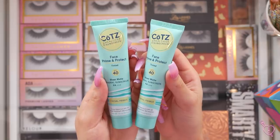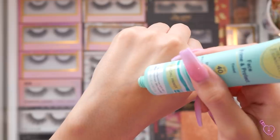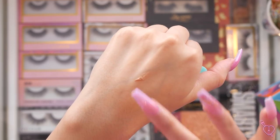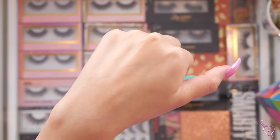It was buy one, get one 40% off, so I bought two because I go through this really fast. It's tinted and it looks like it might be a little too deep for me at first, but once I rub it in, it kind of evens everything out and looks really pretty. So if I don't want to wear makeup, I still feel a little confident because it kind of just blurs everything. So moving on to PR!